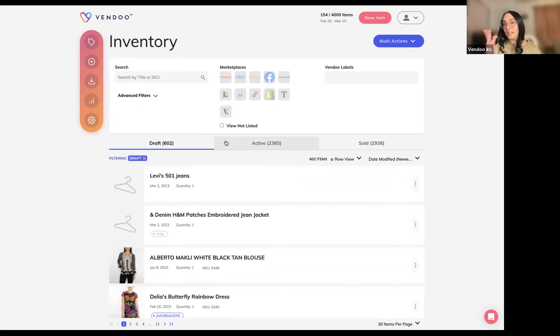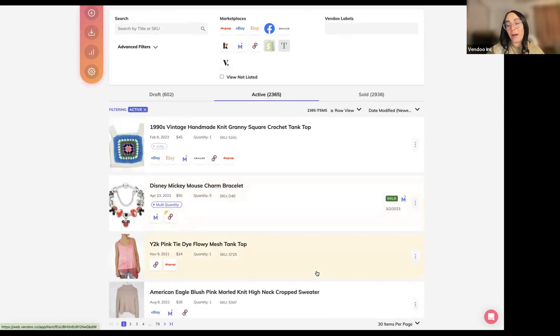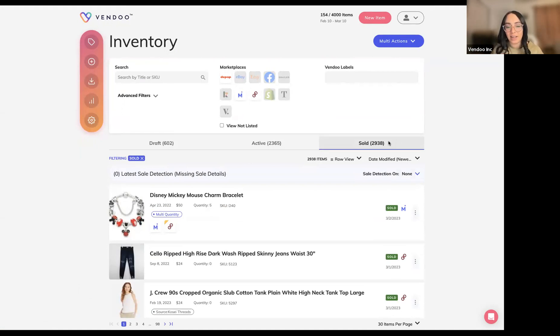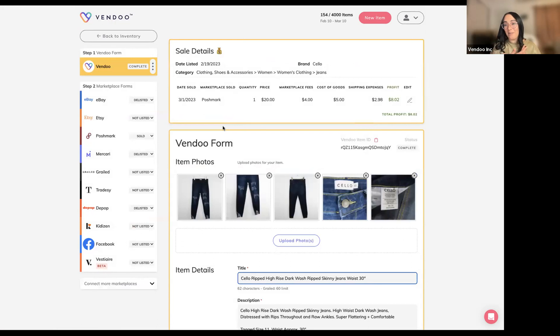Once we eventually list our inventory, it moves from drafted to active. Look how much you can see about an item before even opening it — I can see the date I got it, the listing price, a custom color-coded label, exactly where it's listed, the quantity, and the SKU. For sold items similarly, before even opening a sale I can see when I acquired it, what it sold for, and on which marketplace. Opening an item provides all the details that Mark tells us are so important for tax preparation and bookkeeping.